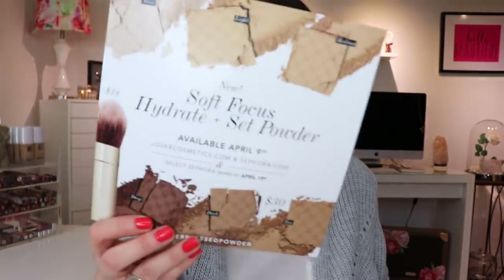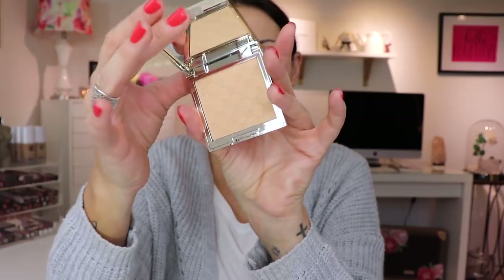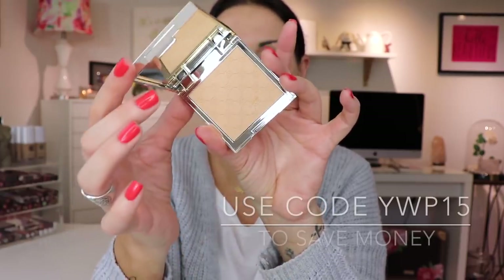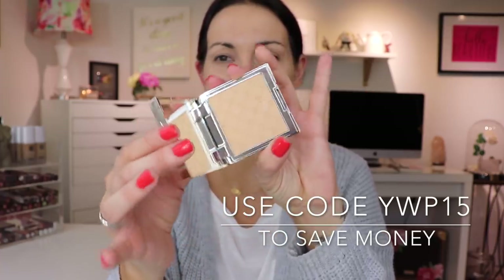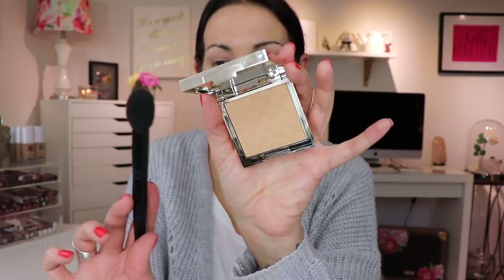I'm wondering if I should try this Jouer Soft Focus Hydrate and Set Powder on my entire face - under eyes and everything. This is the light shade. Should I use it on my entire face? I think I'm just going to go for it - I'm scared, what if I hate it? Okay, I'm using a Wayne Goss 02 brush.